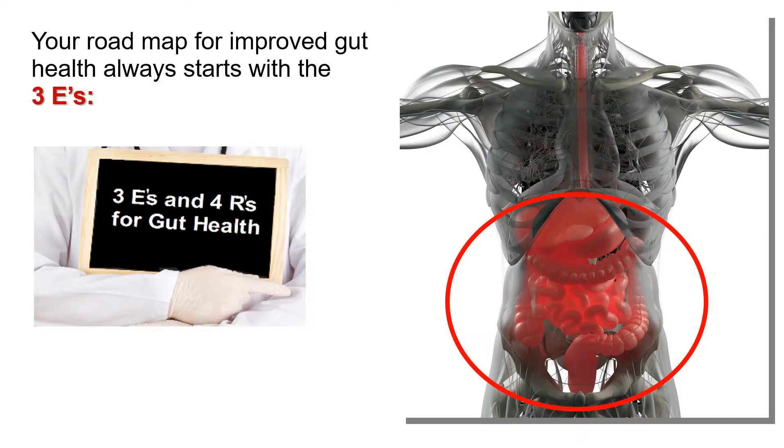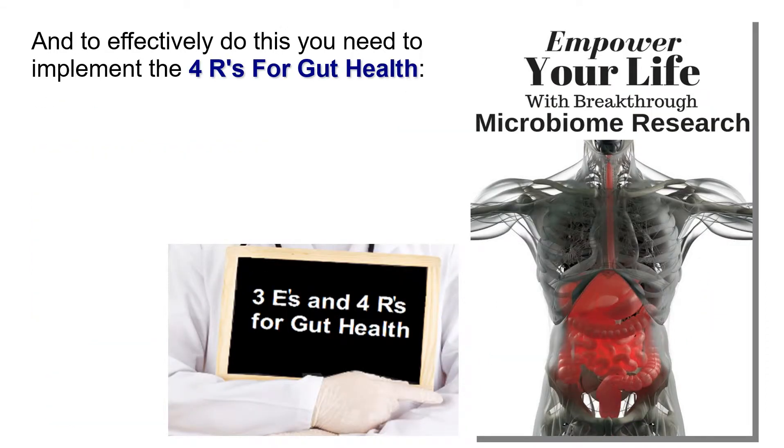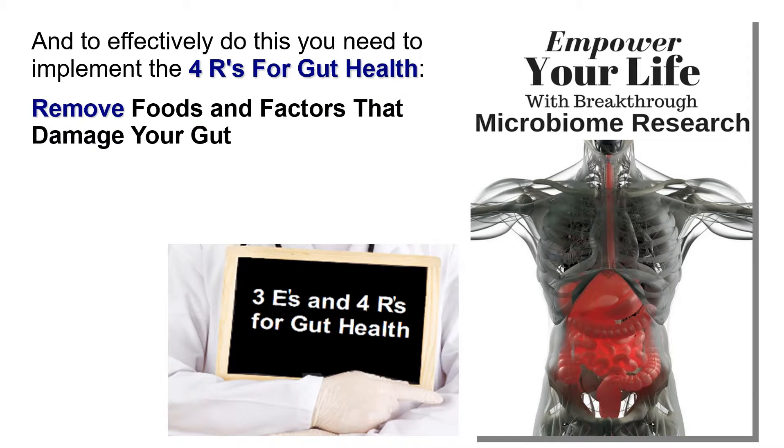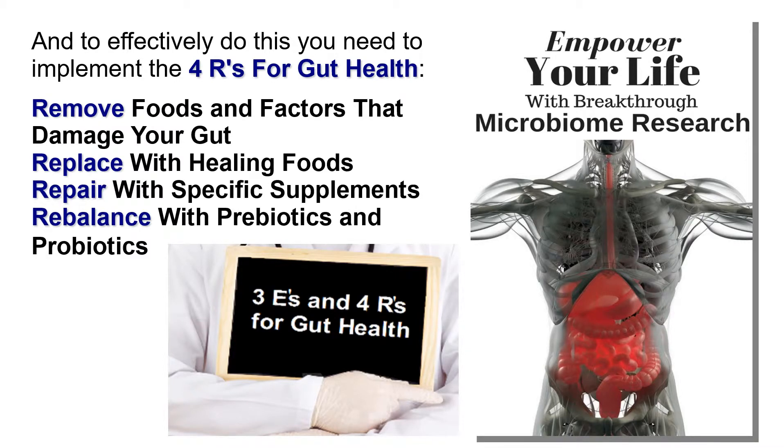If you had the opportunity to watch our video understanding the three E's and four R's for gut health, then you know that the roadmap to improving digestion centers on the need to eliminate dysbiosis, eliminate leaky gut, and eliminate gut inflammation. And to effectively do this, you need to implement the four R's: remove foods and factors that damage your gut, replace with healing foods, repair with specific supplements, and rebalance with prebiotics and probiotics.